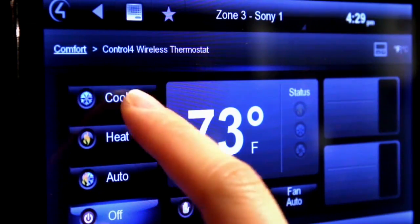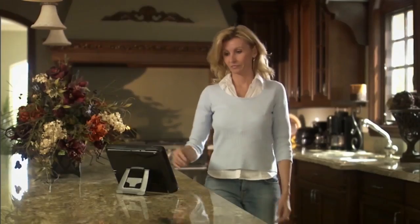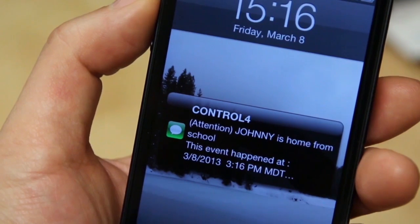Control 4 Home Automation integrates all of your favorite technology into one easy-to-use system that makes everything work together, automatically.